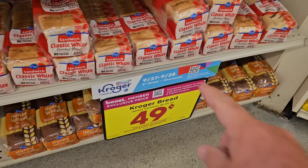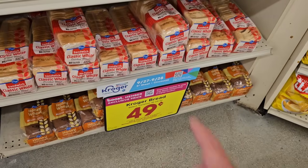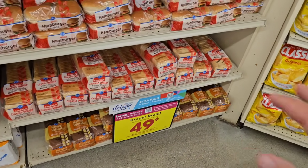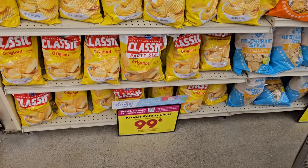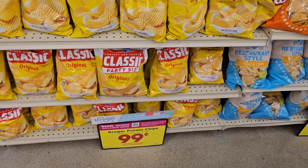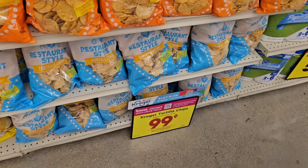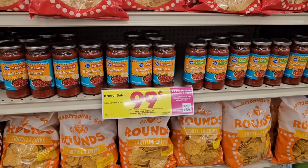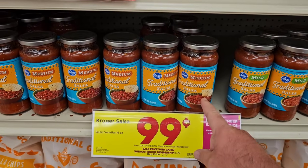$0.49 for a loaf of bread — guys, get to Kroger, this is amazing. They've got Kroger potato chips, $0.99 on a digital coupon, use that up to five times. Kroger tortilla chips, $0.99 as well. And they've got their salsa — I'm not a big fan of it, but for $0.99, I will try it again.